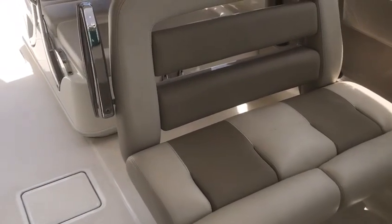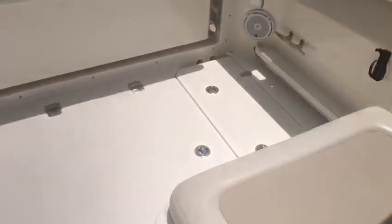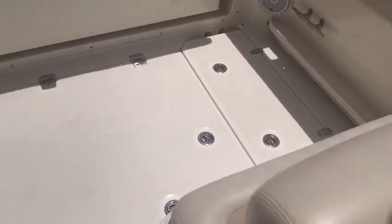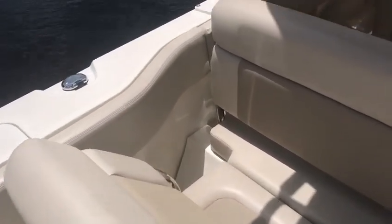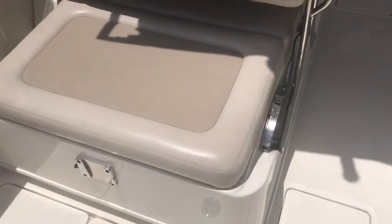This seat will flip around and face backwards so you can pop the table in right there, and both seats can face the table. Both of these chairs will also easily fold so you can make one big giant sunpad right here, or you can adjust them any way you want. There's storage underneath both fore and aft, and that's where one of the tables is kept.